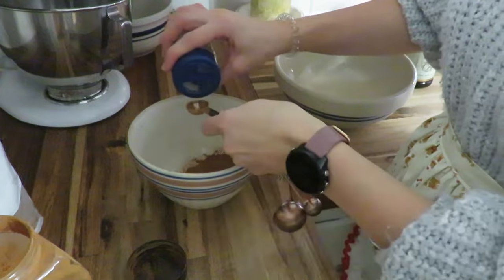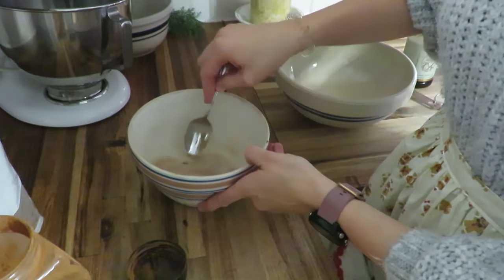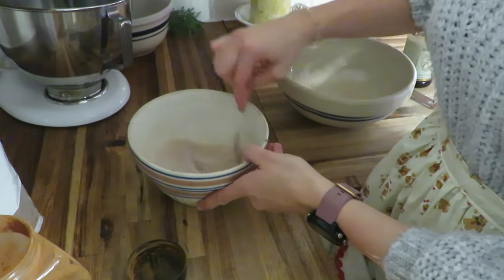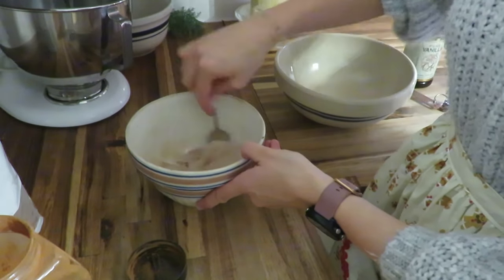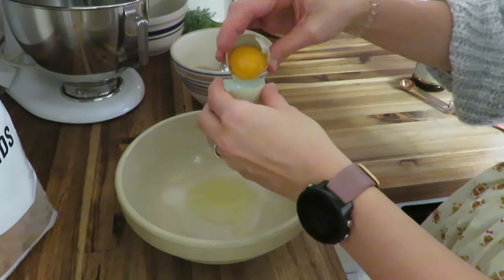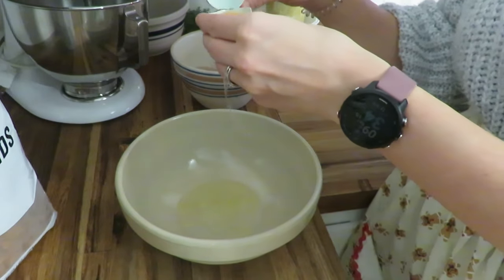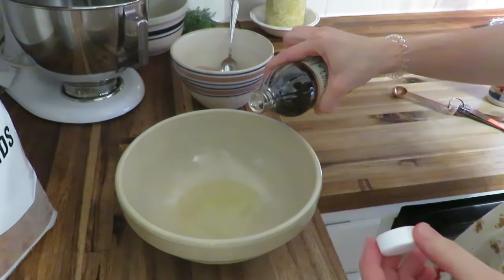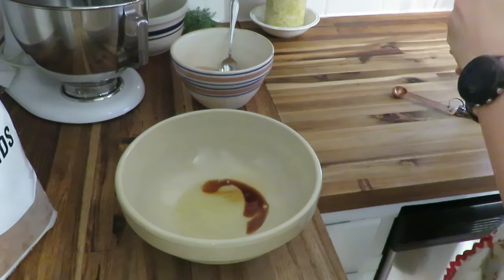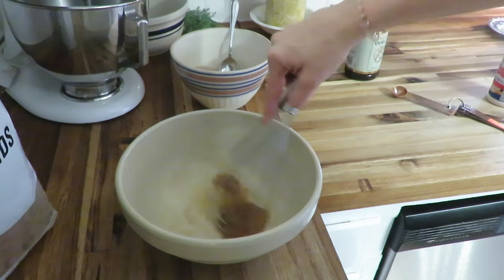The next item I am making is some candied almonds, and these are something I've never made before but they turned out beautifully. They taste delicious and it's just something a little different than something super sweet. I will share any recipes that I did not make myself in the description box, or if I have anything on the blog I'll make sure to put that down below as well.